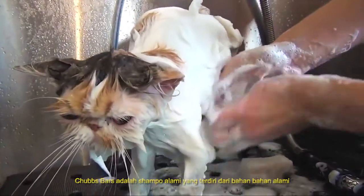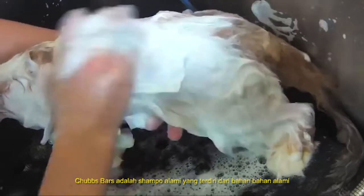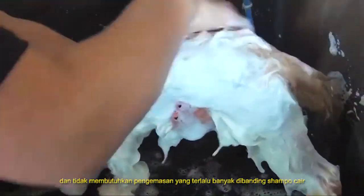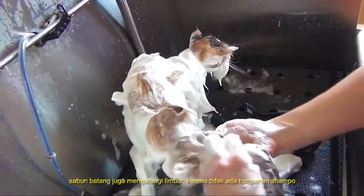The Chubbs Bar is an earth-friendly shampoo composed of natural ingredients and requiring far less wasteful packaging than liquid shampoos. The bar also reduces waste as there are no spills of shampoo running down the drain.